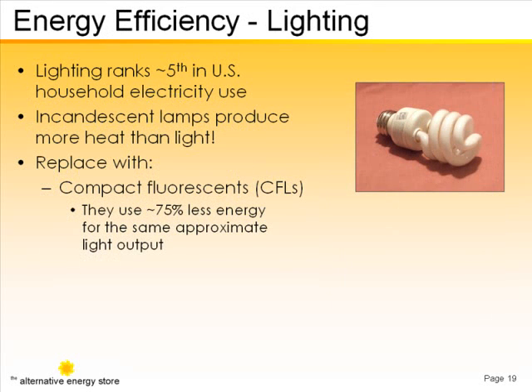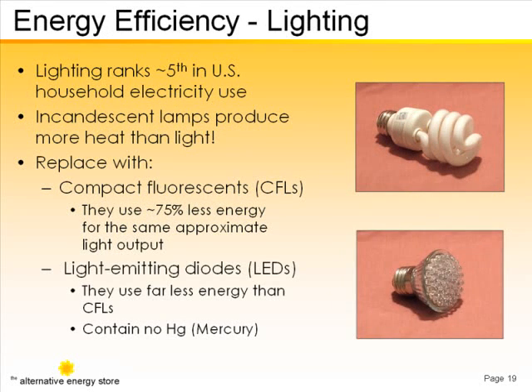You can even get dimmable compact fluorescents. LEDs, or light-emitting diodes, are even more miserly with energy.